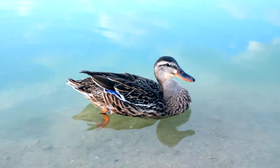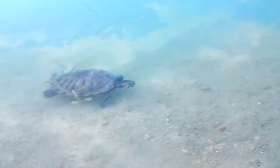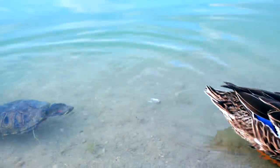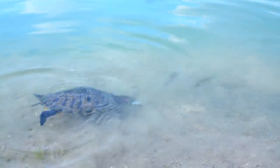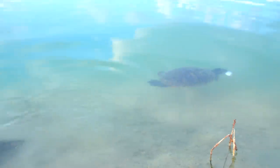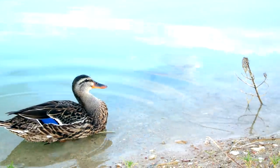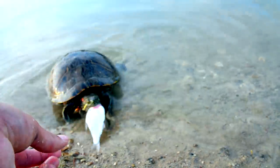There he goes — you can see them swim off in this water because it's so clear. Turtle got it. Oh, that one just came in and stole it from him. That's the guy that just had it stolen from him. Oh, this water is just so pretty.